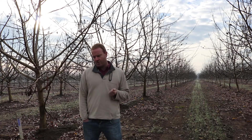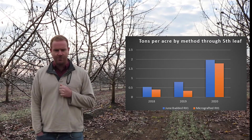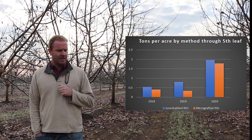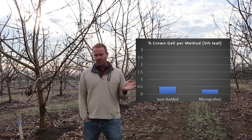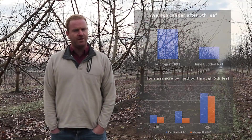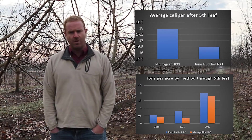We're in the fifth leaf now. The micro-grafted trees — produced entirely in a container — came into production slightly later than the bare root trees. We're at about 75% of cumulative production through the fifth leaf. Last year they were off only about 5%, but the year before they were off 50%, so they're slowly catching up. They also lag early production but are bigger in tree size. As for crown gall percentages, they're almost exactly the same: seven crown galls in the micro-buds and eleven in the June buds out of 2,000 trees — roughly a half a percent either way. The only difference thus far is in yield and size.